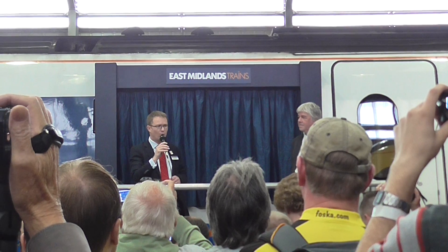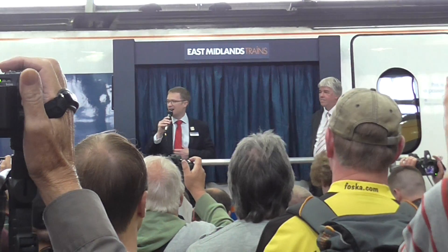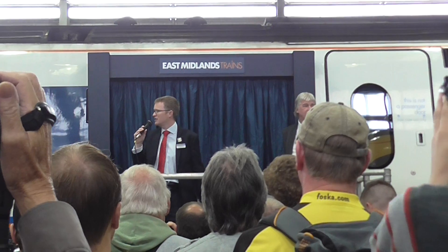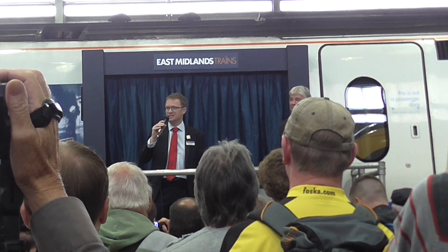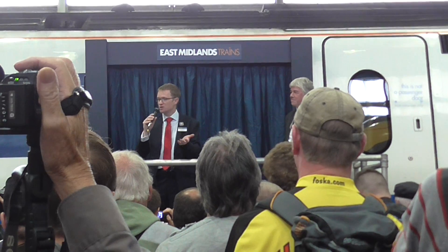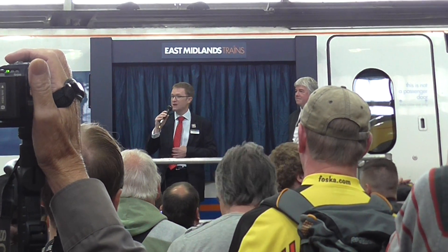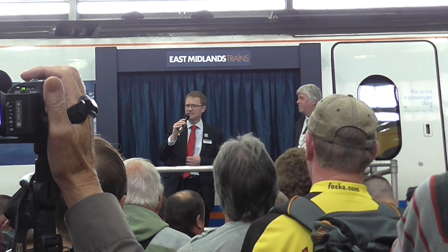In a moment I'm going to invite Paul to name the Meridian that you see behind me. But this is one of the events that's taken place this year to celebrate 175 years of Derby's Railways. It was back in 1839 when the first train left Derby Station on the route to Nottingham, and also train building started in Derby at the end of 1839.